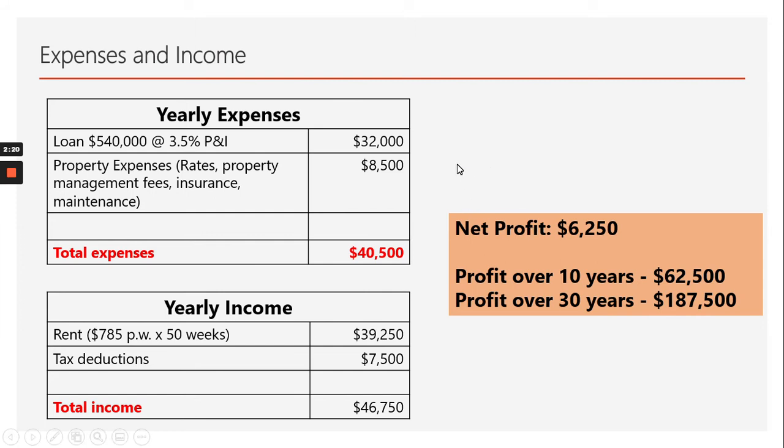Looking at expenses versus income: the loan of $540,000 at 3.5% with a principal and interest loan, so the tenants are paying the loan off. Yearly mortgage payments of $32,000 and about $8,500 for rental expenses — rates, property management, insurance etc. — giving total expenses of $40,500. On the income side, $785 a week combined for the two properties on about 50 weeks of income, allowing for some vacancy, giving $39,250, and about $7,500 in tax deductions, so total income of $46,750.